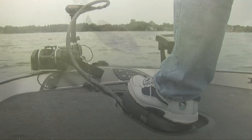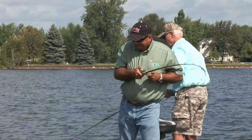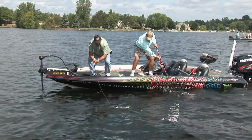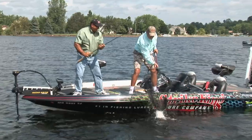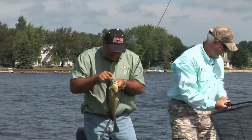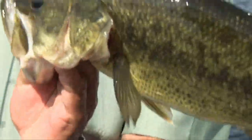Kim Stricker and his guest, Rage Tail designer Steve Parks, continue to trigger strikes while pitching Space Monkeys in the thick milfoil growing along the drop-off ledge. Let's join them as they land yet another quality largemouth. That's a good one. Where are you going? There you go, brother. There ain't nothing funner than that, I'm telling you folks. That is so much fun. Good job, buddy.